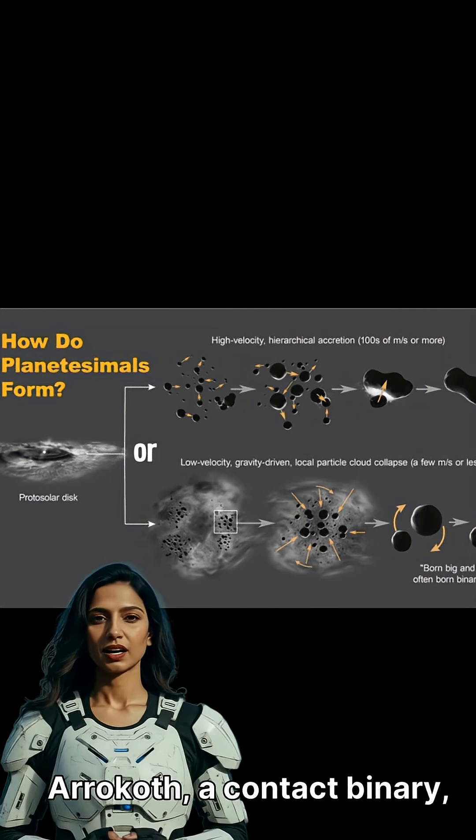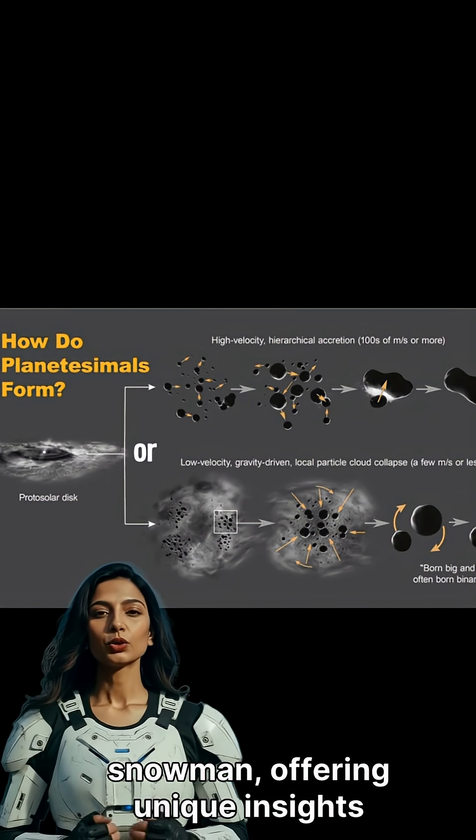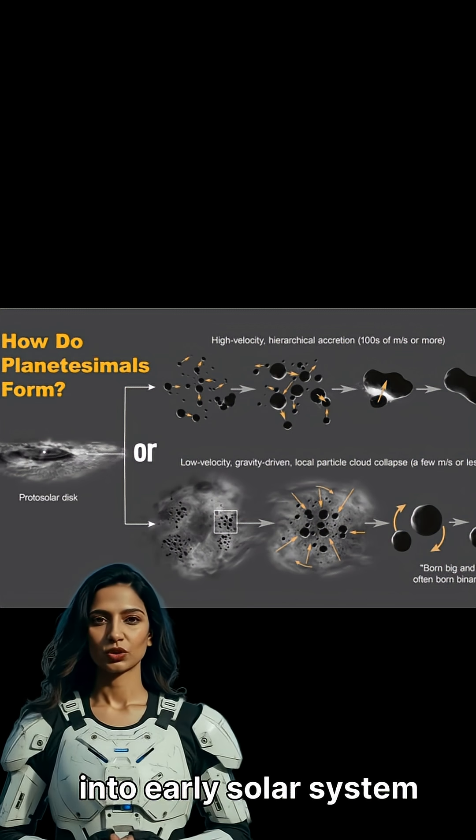Arrokoth, a contact binary, famously resembles a flattened snowman, offering unique insights into early solar system formation.